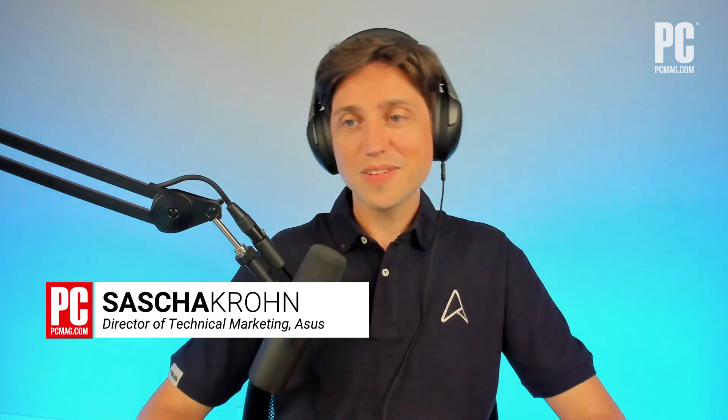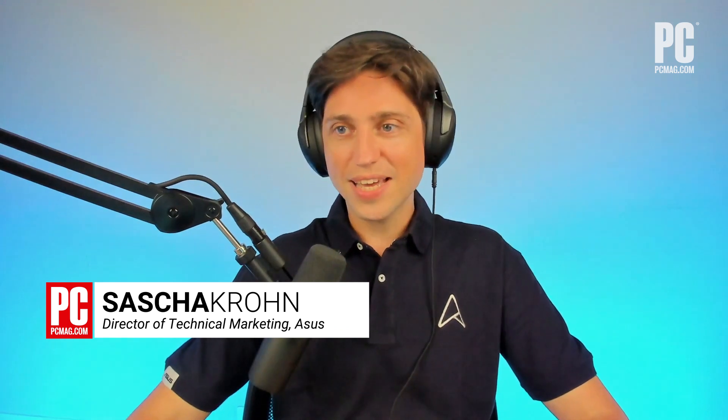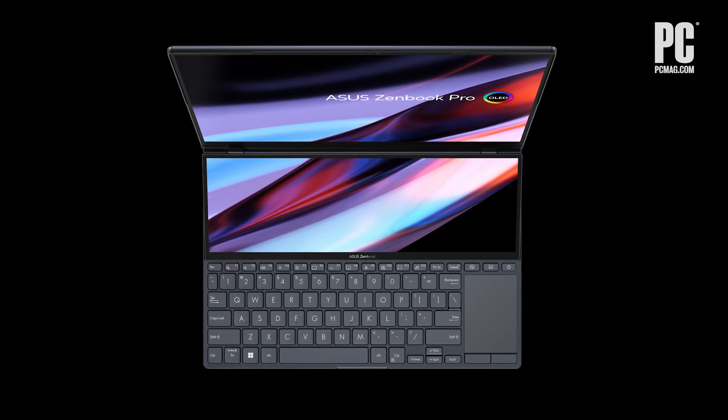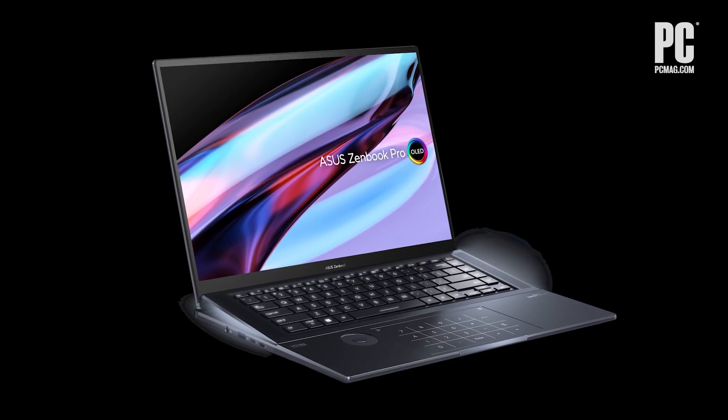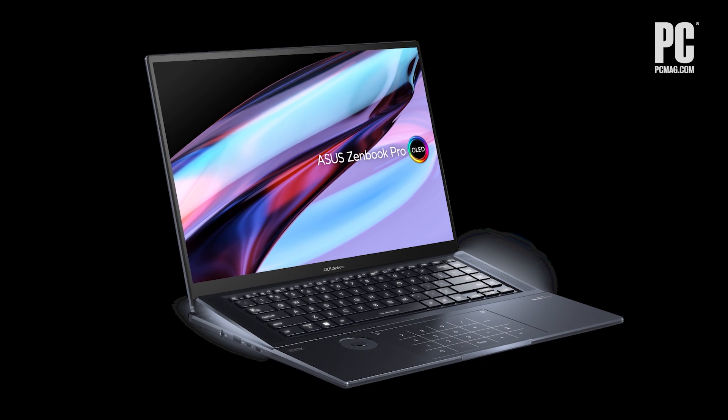Yeah, so a lot of new models coming up, that's right. I got the ZenBook Pro 14 Duo OLED, the latest one, and I also got the ZenBook Pro 16X. Those are two very interesting models.